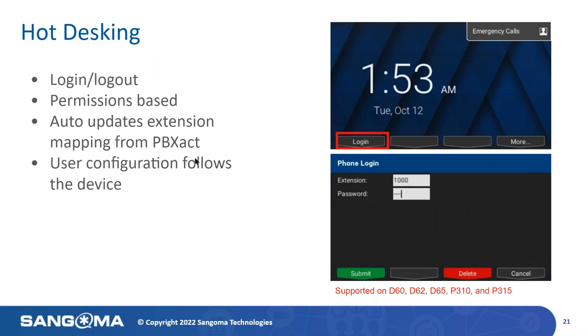Hot Desking is another exciting feature of the DPMA app. You have the ability to log in and log out — this is permissions-based on the queues you are members of. It will auto-update any extension mapping from PBXact in Endpoint Manager, and the user configuration follows the device. If I have to log into a separate phone, all the features from my extension — in the other room or on the other side of the world — will be retained and brought directly into that device, including any applications or additional features provisioned in Endpoint Manager.